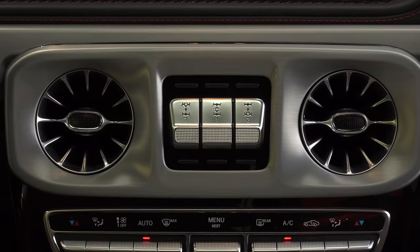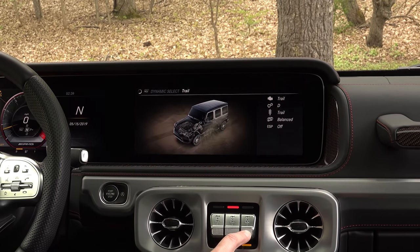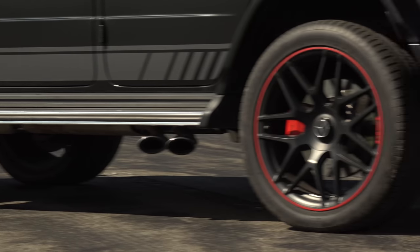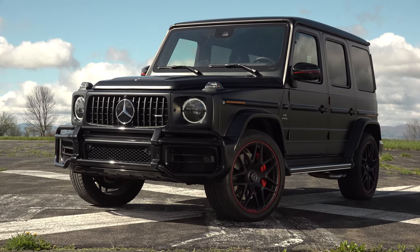So even though there are 3 lockable differentials, a more aggressive low range gear and 3 off-road modes, you'd be crazy to take this one on the trail as long as it's riding on 22-inch sport truck summer tires that cost $500 apiece.